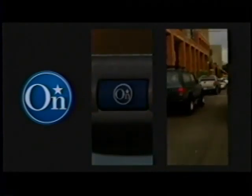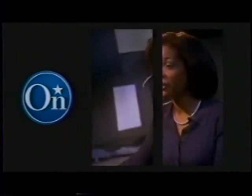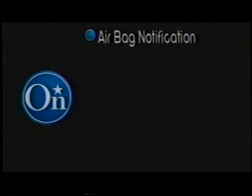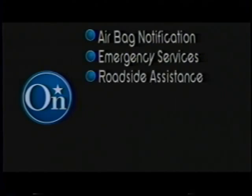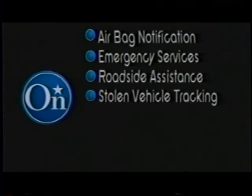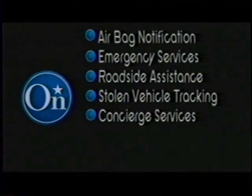OnStar — one of the most exciting innovations in automotive history. OnStar service can provide immediate help 24 hours a day, 7 days a week, 365 days a year. OnStar's breadth of safety and security, convenience and information services continues to provide drivers greater confidence while behind the wheel.